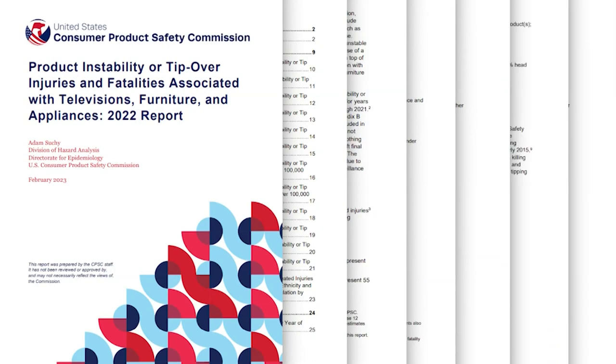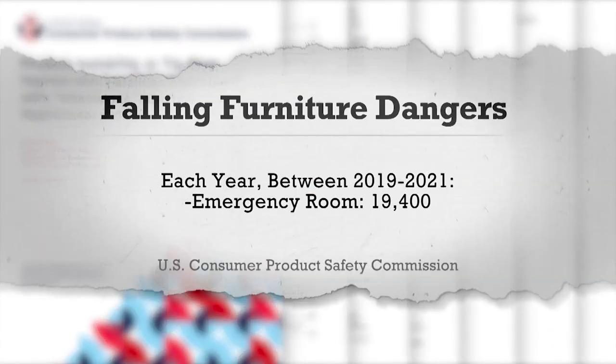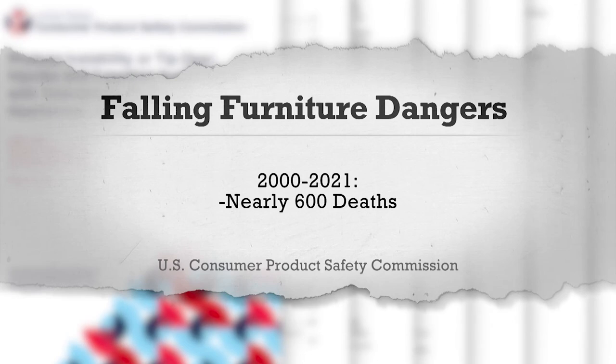Kids are going to be kids — they're going to be running around, climbing on things. They may trip over a cord and pull down a television. The latest report from the Consumer Product Safety Commission shows that each year between 2019 and 2021, ERs treated more than 19,000 people. And between 2000 and 2021, nearly 600 deaths were reported, the vast majority of them children.